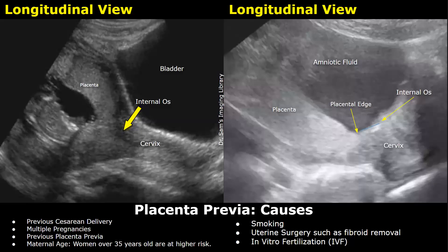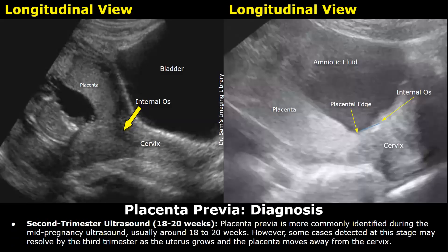A previous uterine surgery such as fibroid removal and in vitro fertilization can also increase the risk. Placenta previa is more commonly identified during 18 to 22 weeks. However, some cases such as a low-lying placenta or marginal placenta previa can resolve by the third trimester around 32 weeks, because the uterus grows which leads to migration of the placenta away from the cervix.